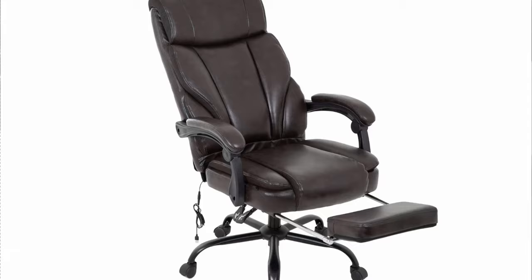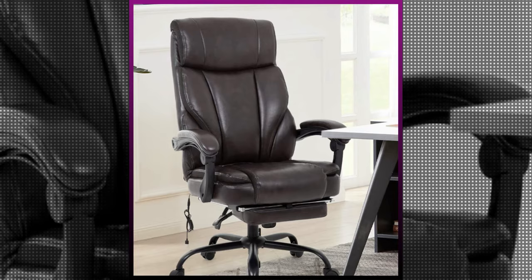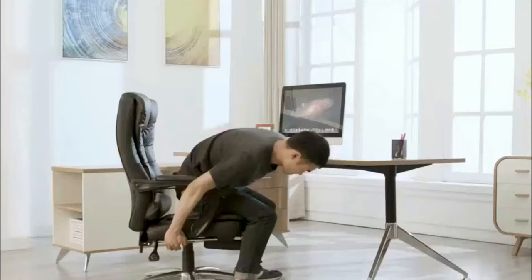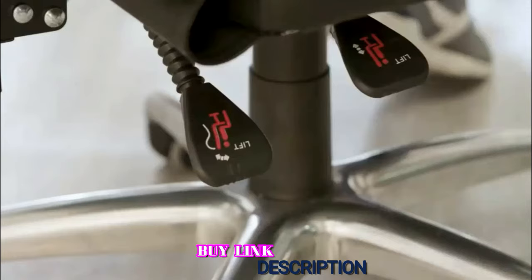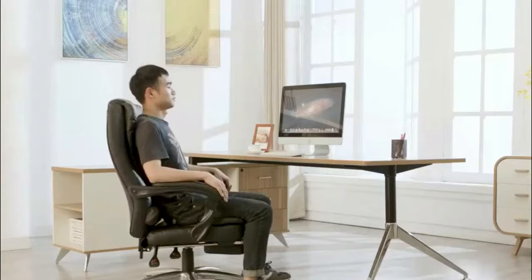Therefore, you can choose whichever you like between a lumbar area massage or a full-back deep tissue massage. However, the massage function is somewhat poor as this chair mostly vibrates only. Nonetheless, the chair is easy to maneuver around the office as it's equipped with smooth-rolling nylon casters. Its heavy-duty metal base also has enough stability to support its 250-pound weight capacity. In general, this massage office chair is perfect for busy executives who intend to work for long hours without compromising on comfort.